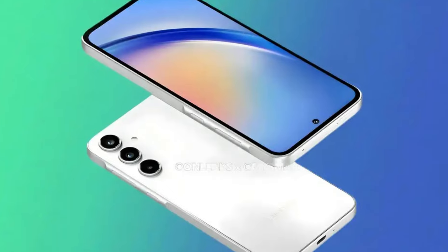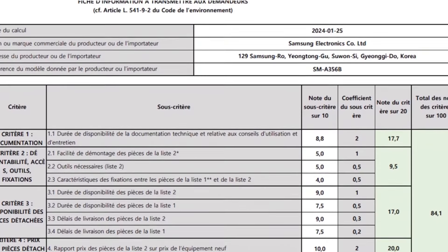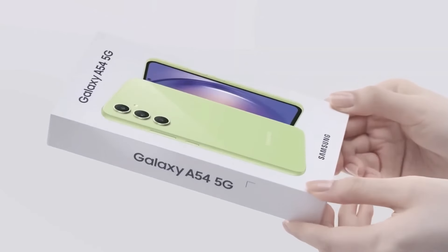The Galaxy A35 and A55 have slightly better repairability scores than the 2023 models, with the A55 scoring an impressive 8.5 and the A35 not far behind at 8.4 out of 10. In comparison, the Galaxy A54 and A34 achieved scores of 8.4 and 8.3, respectively.